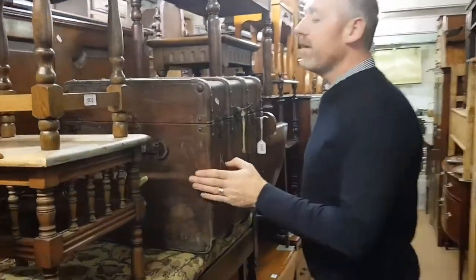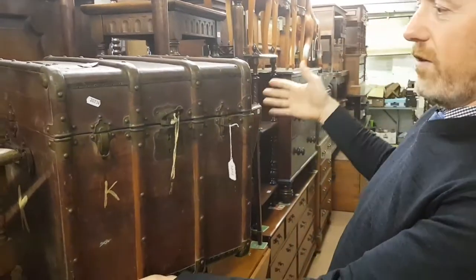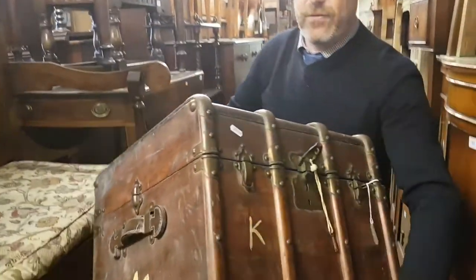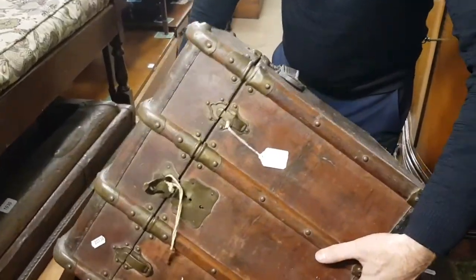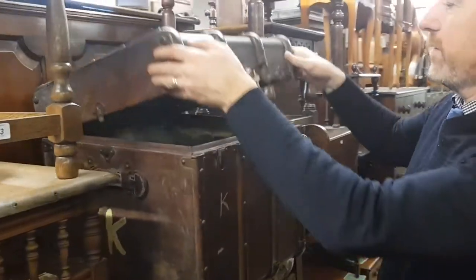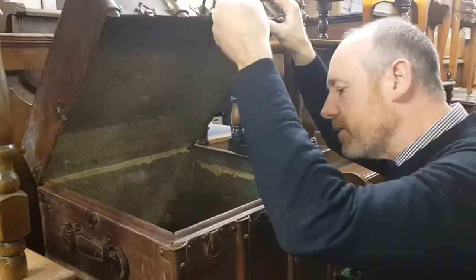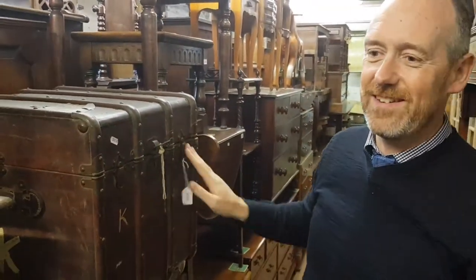I just saw a nice thing down here — look at that. I don't think I've ever seen a trunk that size before. It's a half-size wooden-bound travelling trunk — a beauty, isn't it? Wooden bindings with leather handles and an original cabin label as well. And it's got the original lining inside too. That's a rare piece of luggage — it's a nice thing.